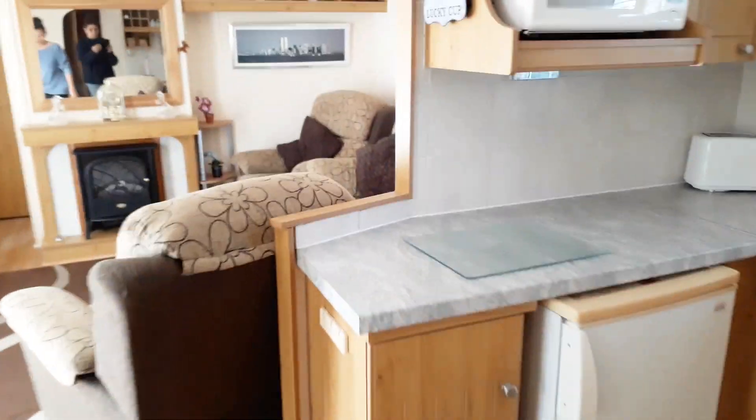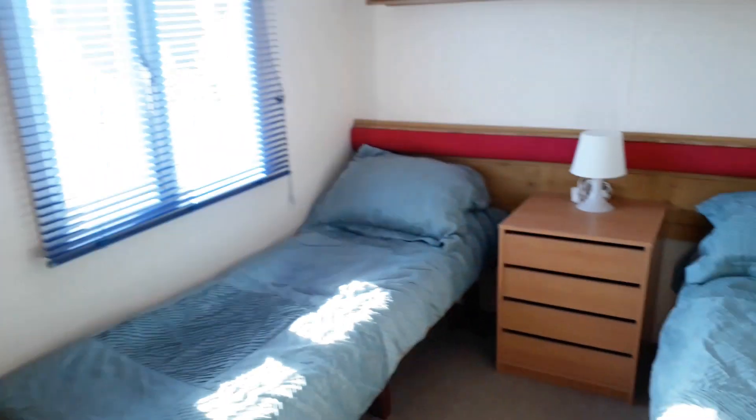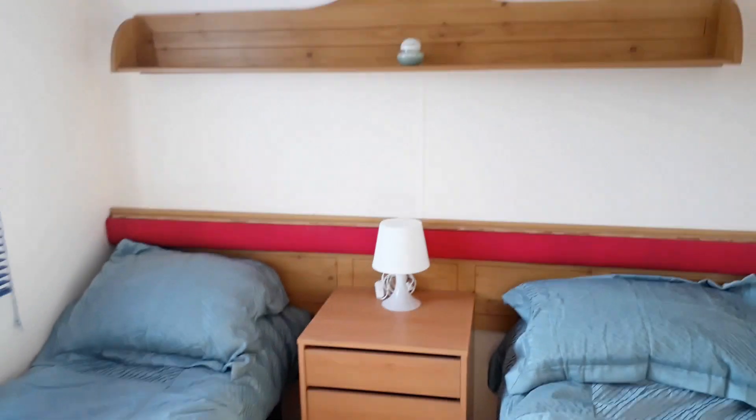Back through the mobile — the bedrooms are either end, so that's quite good if you've got people staying. There's another good-sized bedroom here and they've got their own toilet there.